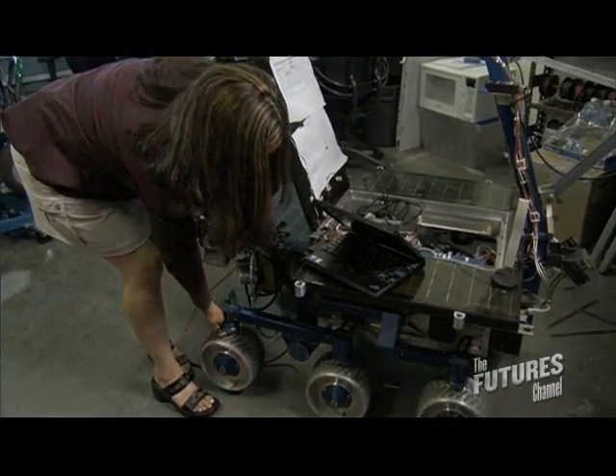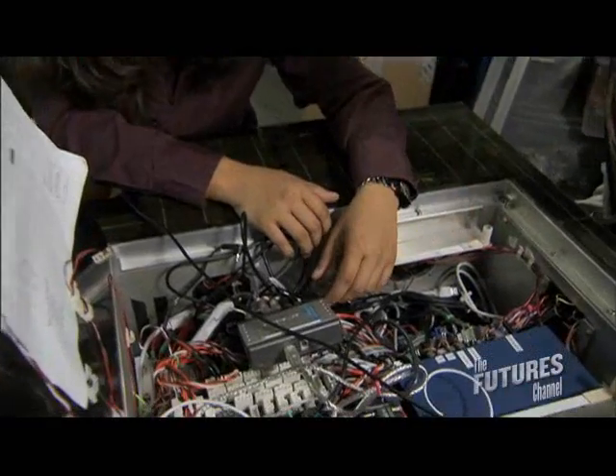When I was in 8th grade I read an article about women engineers at NASA. Didn't know what an engineer was, but I knew about NASA. I said that's what I want to do and here I am. It's a dream come true.